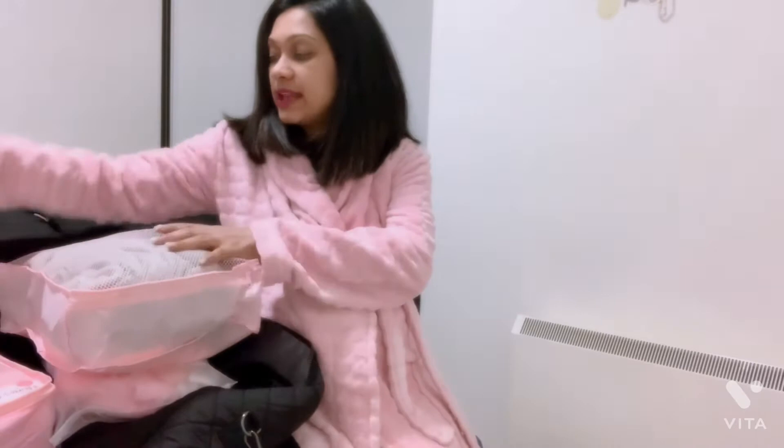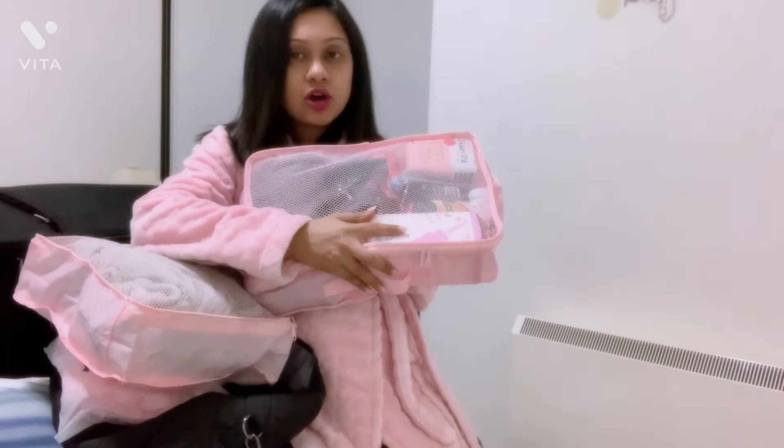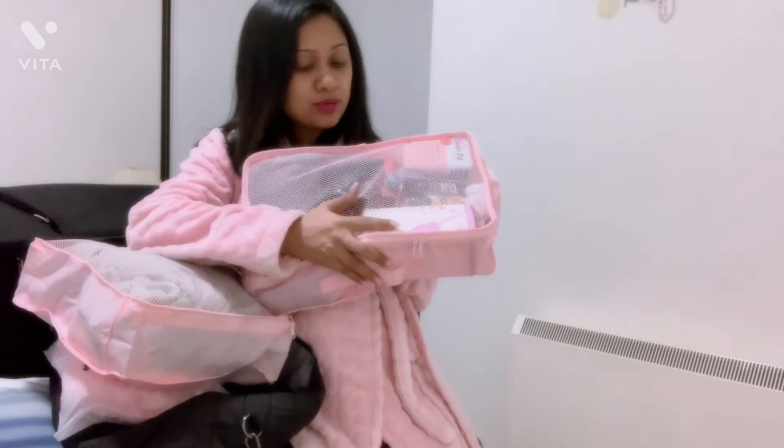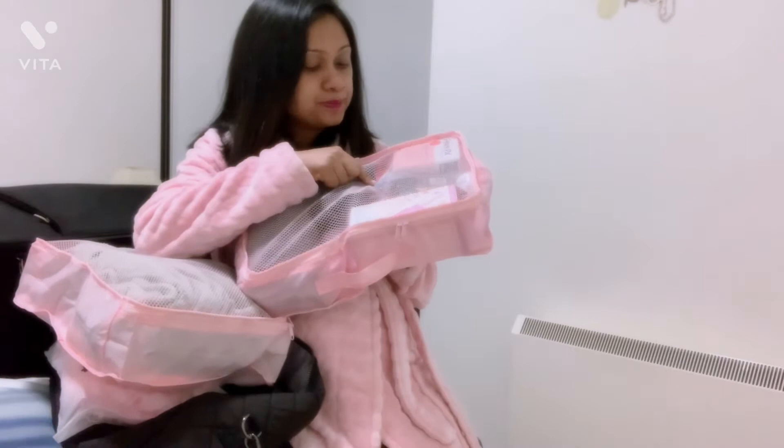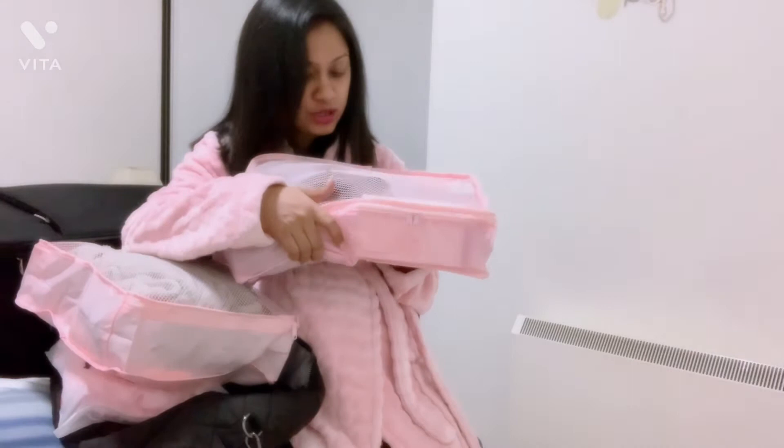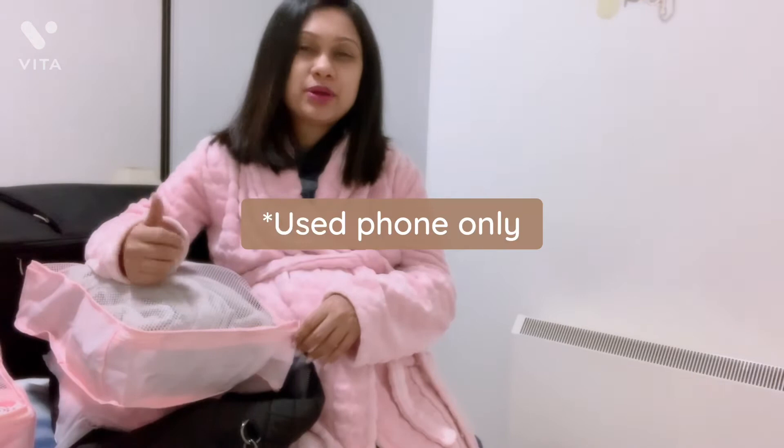I've also packed a Frida warm peri bottle, which has great reviews, a bottle with a straw, a small hairdryer, some pads, some makeup, and toiletries. I'll be adding the iPad and its charger to the bag later since I'll be using it right up until I go to the hospital.